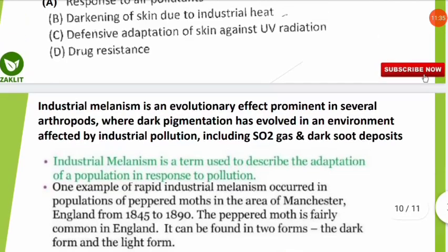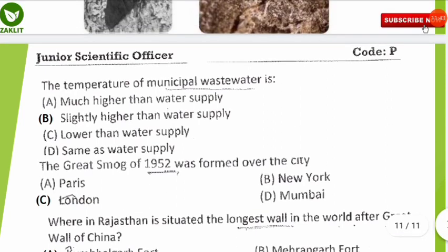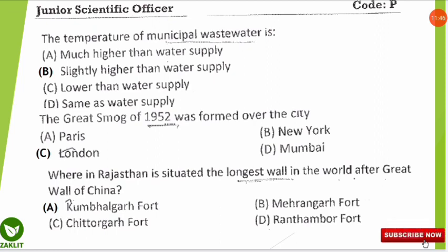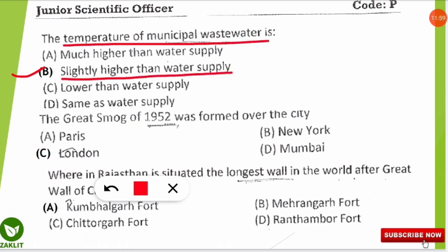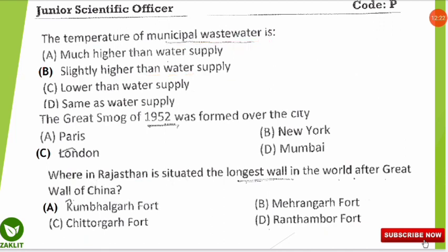The next question asks about the temperature of municipal wastewater compared to the normal water supply. The correct option is B: the temperature of municipal wastewater is slightly higher than the water supply, because microorganisms present in it raise the temperature. Municipal wastewater temperature is around 30–35°C, while normal water temperature is around 15–25°C.